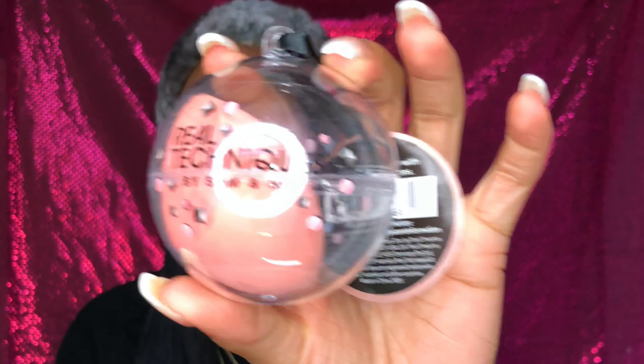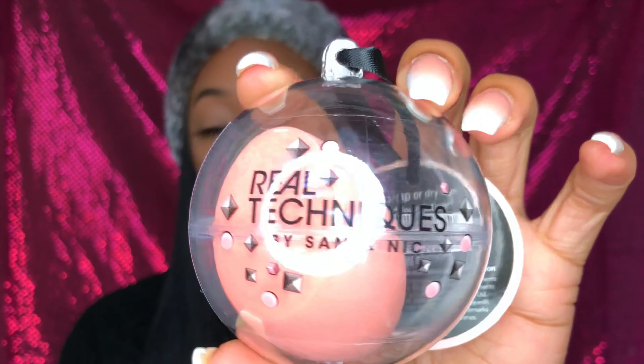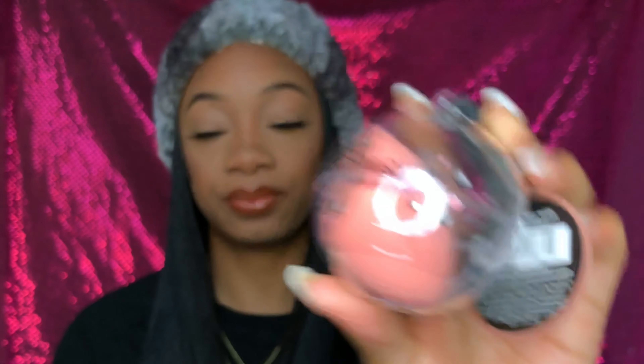I also got a beauty blender for you guys by Real Techniques. And then from Mills Palette herself, she is giving you her eyelashes and a style shot.